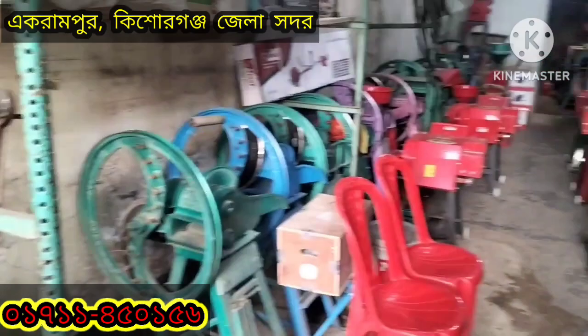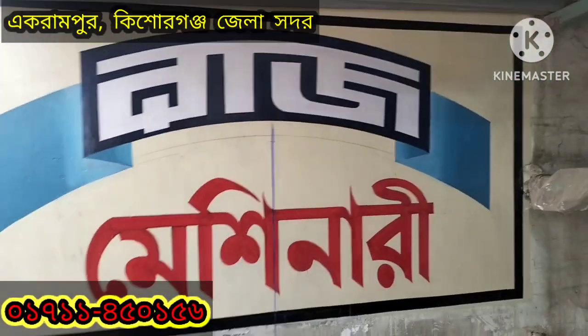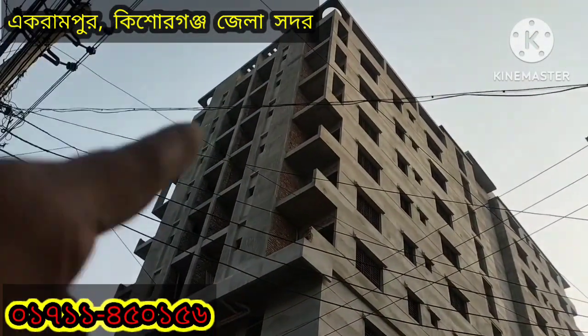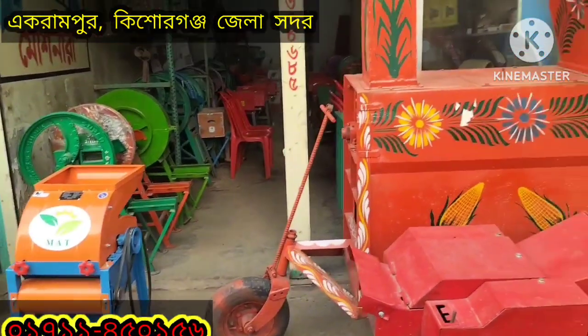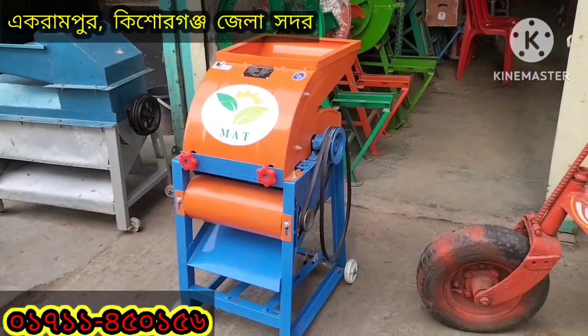This is the Massas Rasb Machinery in Ekranpur, Kishor Gansh Jela Shadar, Kishor Gansh Jela Ekranpur — Advanced Rasb Machiners. The building is around the Kishor Gansh Jela Shadar. There is a building which is in the Massas Rasb Machiners. I always like to learn from my friends — not online — I always like to learn from my friends for the government.